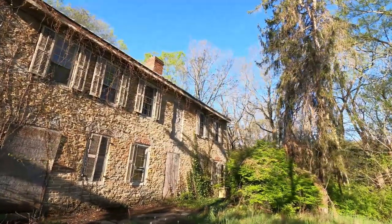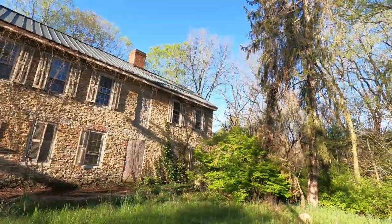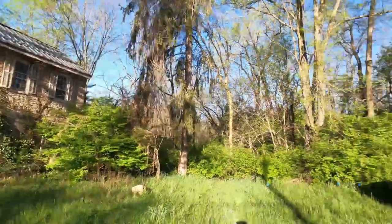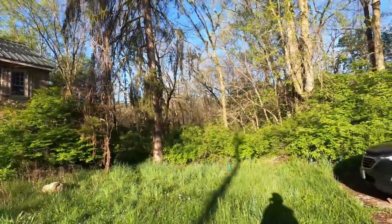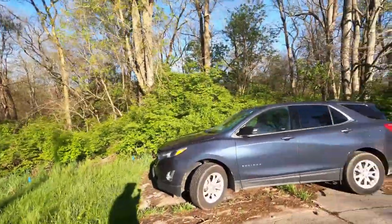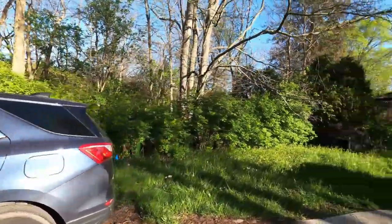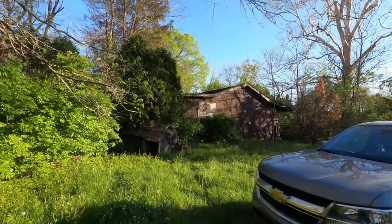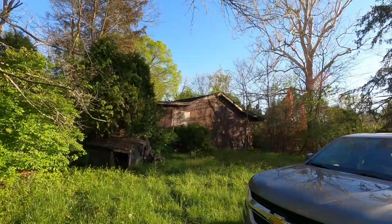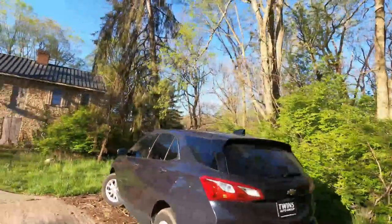If you want to see more of the back, watch until the end because I videoed some of it - it's kind of overgrown right now. I got here and there's a car here; I don't know if someone just left it or someone's staying inside the house. There's also another house on this side that looks like it's from the 1970s or something.